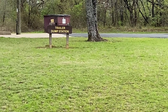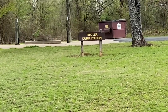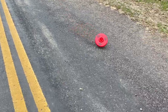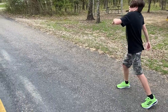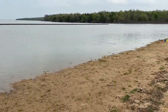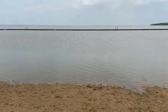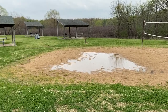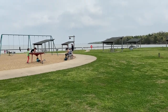I assume anybody can use the dump station, not just trailers. It looks like this is the swim area here — water's a little too chilly to go into right now. There's a picnic area by the beach down there and a playground.